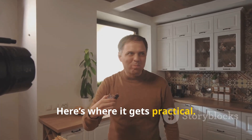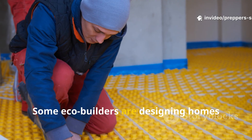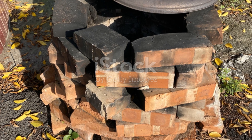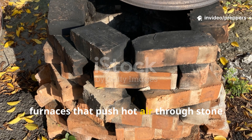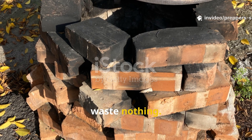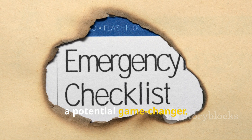Here's where it gets practical. Modern engineers are now rediscovering hypocaust principles for off-grid living. Some eco-builders are designing homes that channel wood stove heat beneath concrete floors using similar airflow systems. Others are adapting the idea with solar furnaces that push hot air through stone or clay chambers. It's the same logic: use stored heat, distribute it evenly, waste nothing. For preppers, this isn't just fascinating — it's a potential game-changer.